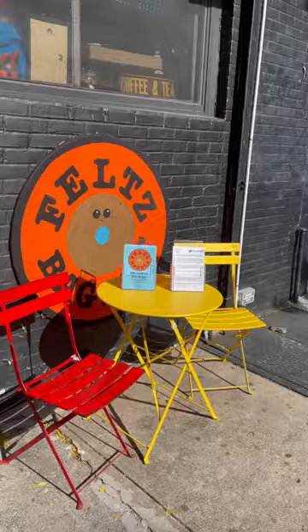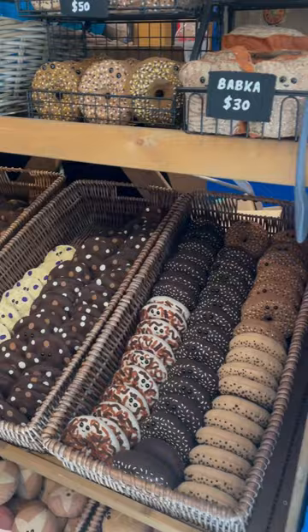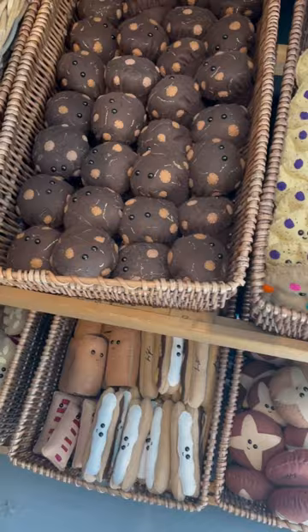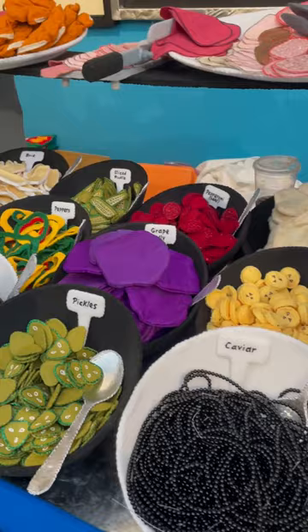This is the cutest and most unique pop-up art gallery I've seen. Felt Bagels is located in the East Village neighborhood of Manhattan. Everything here is made of felt by the artist Lucy Sparrow.